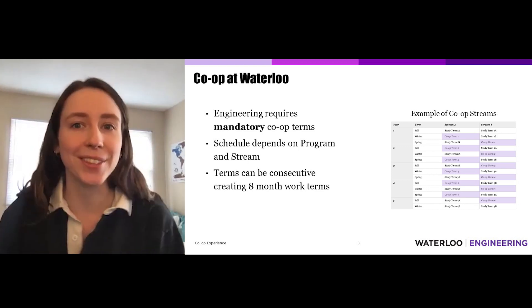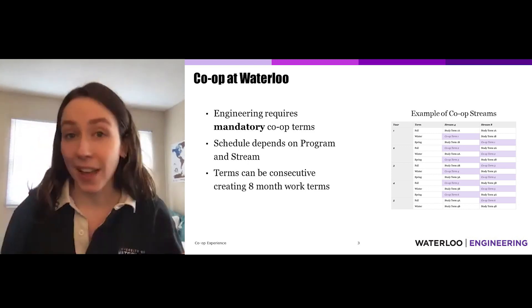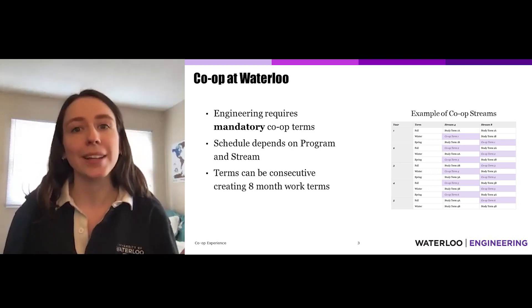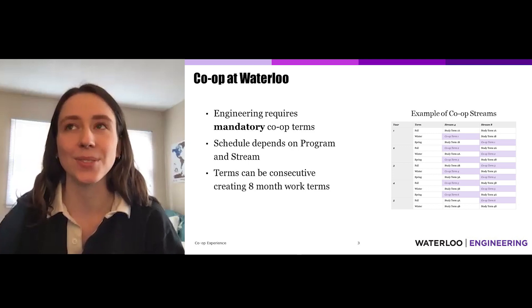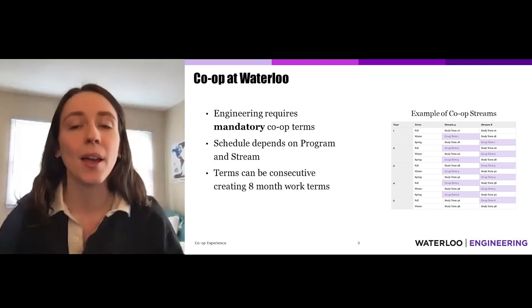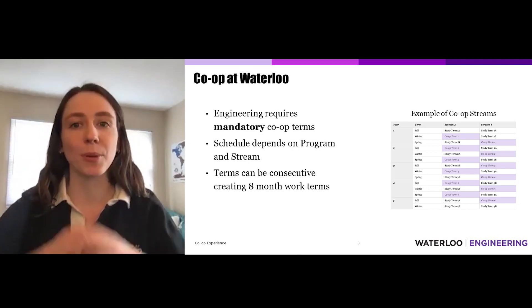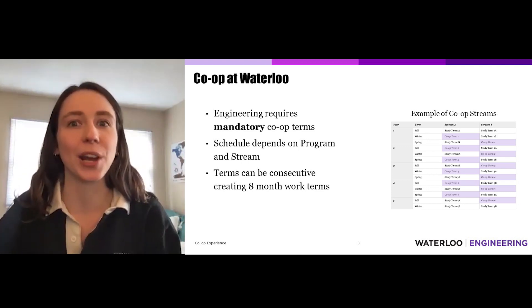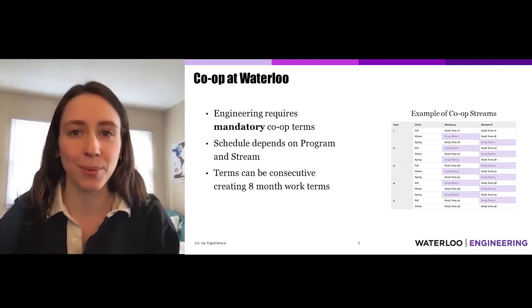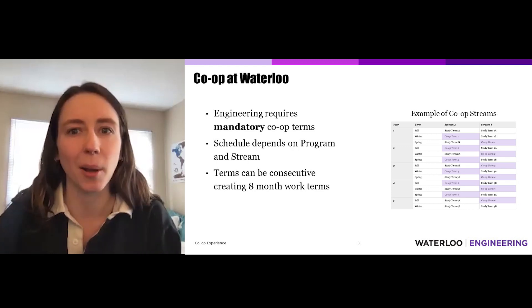You could choose to do those back-to-back co-ops at the same company — I did that for one of mine and I really liked it because I got to go a little deeper into projects and stay longer to learn more. But some people prefer to split them up and work at six different companies because they want to try as many as possible, and both of those are really great options.